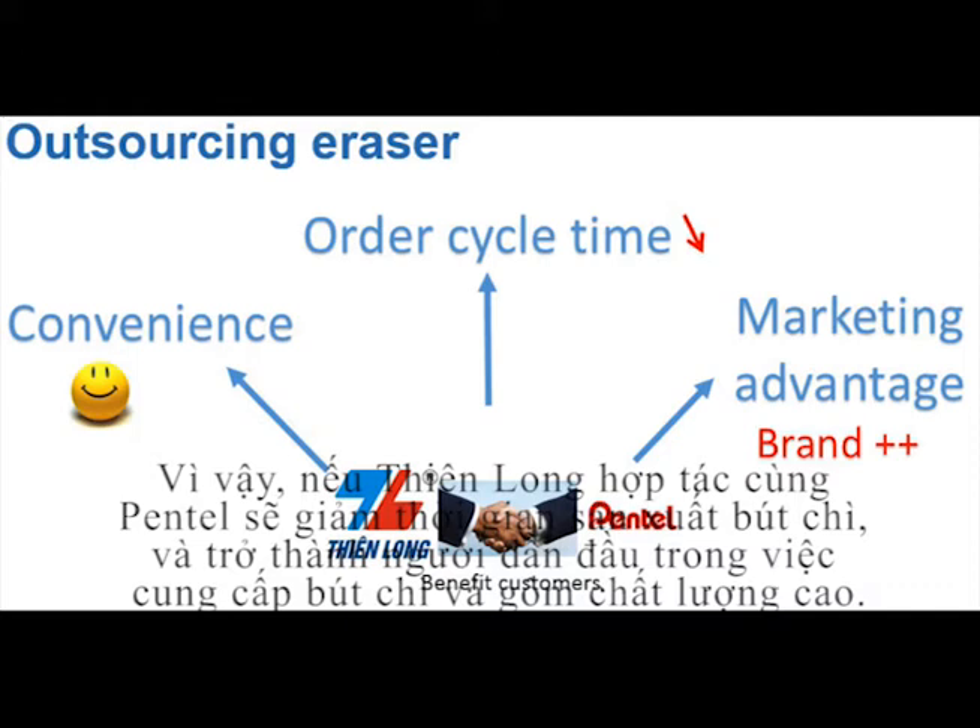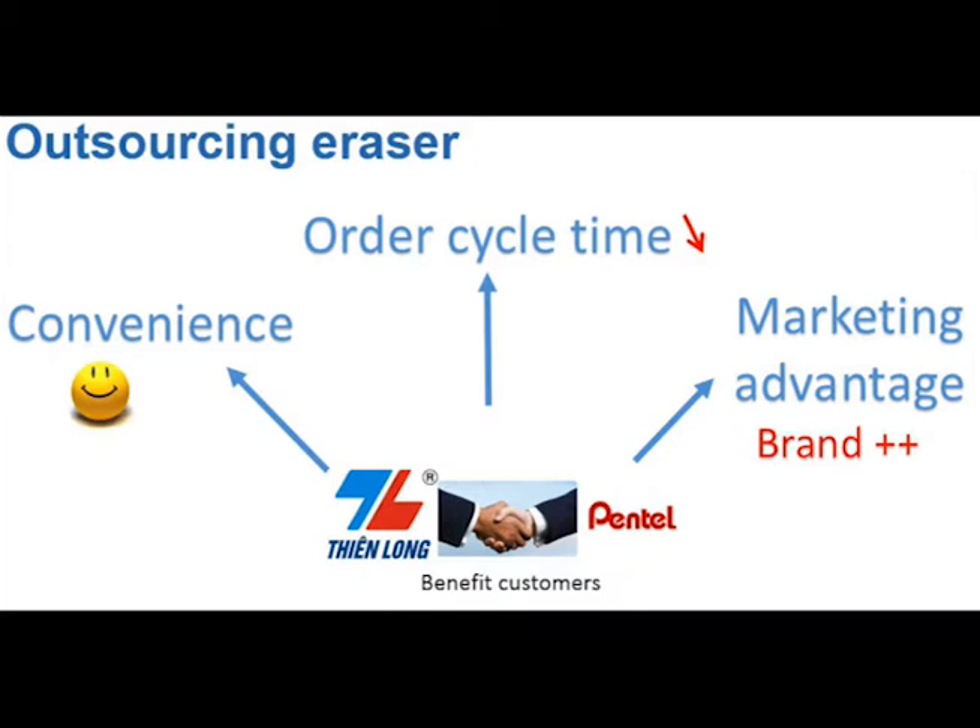Therefore, based on the current situation and huge demand from customers, we've come up with a new idea for Teen Long to gain a valuable competitive advantage. We can do this by cooperating with Pentel, one of the world leaders in eraser production, to have these prestigious erasers on Teen Long pencils. Since Pentel is a huge player providing internationally qualified erasers, it would be relatively costly for Teen Long. However, by doing this, the company can strengthen customer convenience. From a pencil manufacturer's point of view, outsourcing will help decrease manufacturing time and thus decrease order cycle time. Teen Long can be the pioneer in a new segment of high-quality pencils and erasers, satisfying a large customer base.